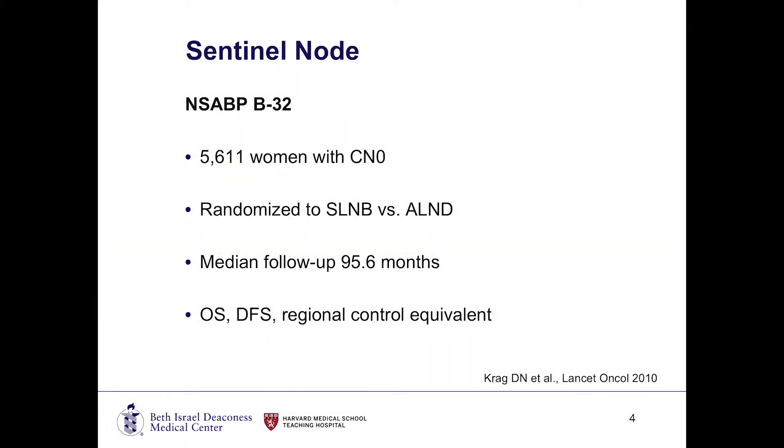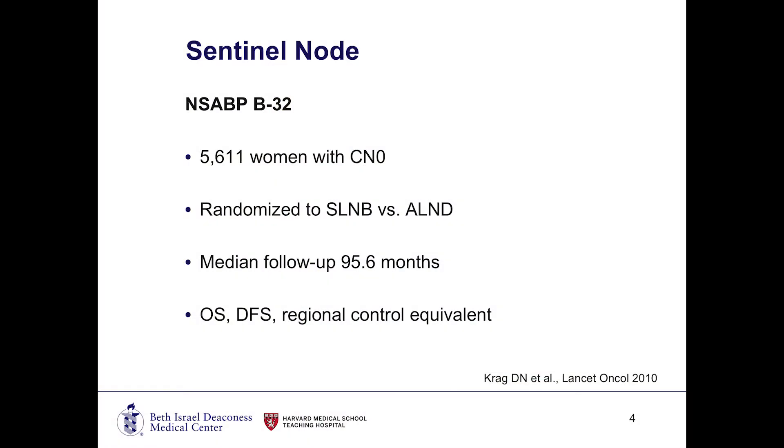Going back in history, many of you are probably familiar with the NSABP B32 trial. This was actually performed by one of my former colleagues at the University of Vermont prior to coming to Beth Israel. This study looked at over 5,000 women who were clinically node negative, randomized to either undergoing a sentinel lymph node biopsy versus an axillary node dissection. At the time, the standard treatment for all invasive cancer was to do a full axillary node dissection. The randomized trial showed that after a median follow-up of 95.6 months, there was no difference in overall survival, disease-free survival, or regional control between the two groups.